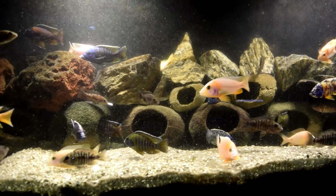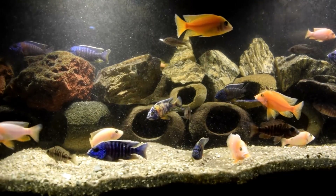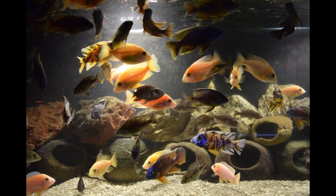I appreciate you watching Sexy African Cichlids. You got to watch 50 plus African Peacock Cichlids eating some artificial crab meat. Thanks again for watching.